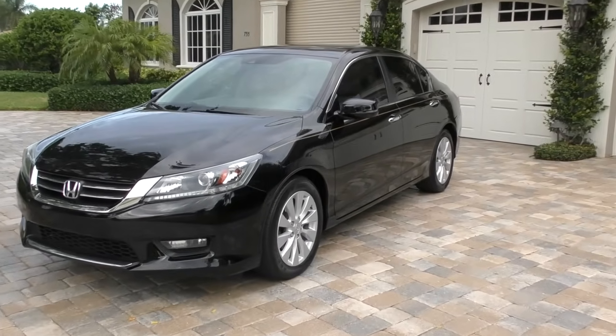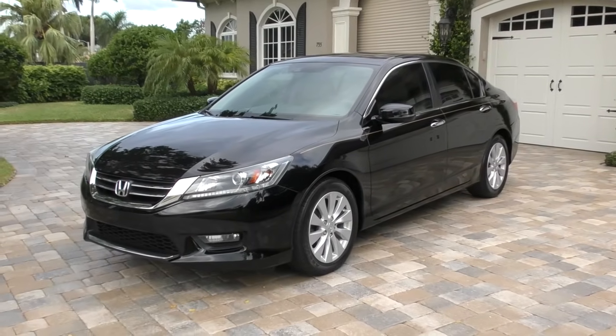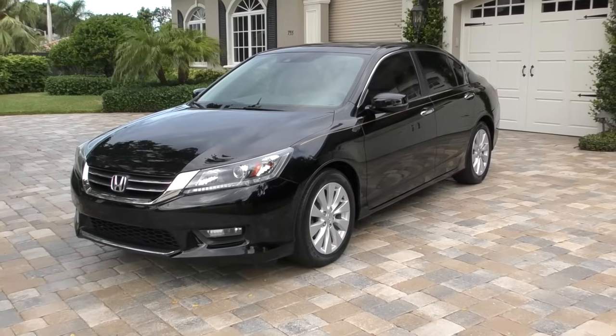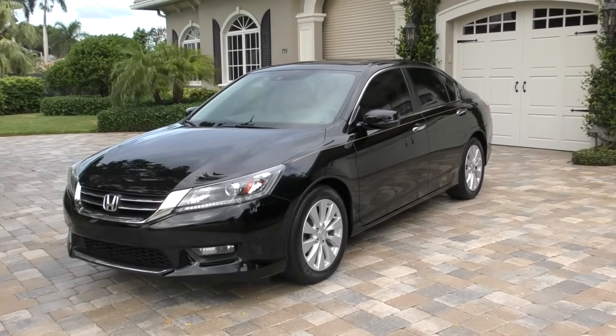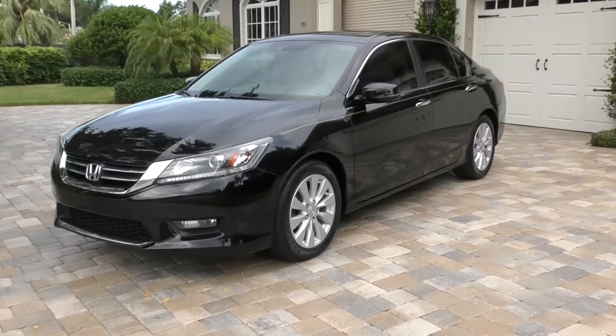At least overnight — I did some shopping in it last night, got a lot of stuff in the back, everything was great, and it got me from point A to point B very safely and with a certain amount of luxury. This is the ninth generation Accord; they've been building these things for a long, long time.